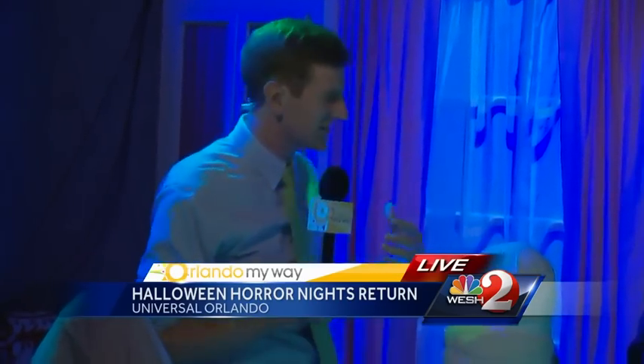Halloween Horror Nights starts tonight here at Universal Orlando. It goes through Halloween on select nights — get your tickets. It's actually a separate ticketed event, so get your tickets and come out and check this out.